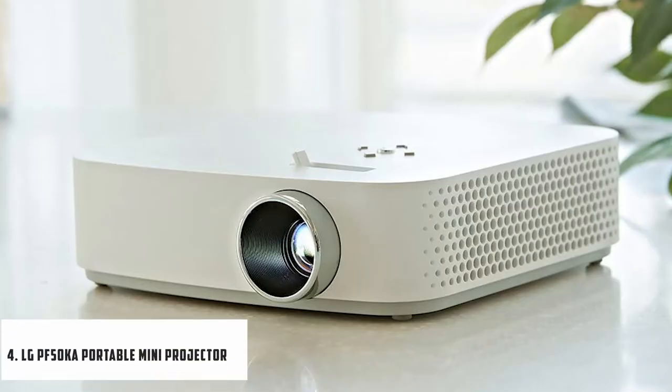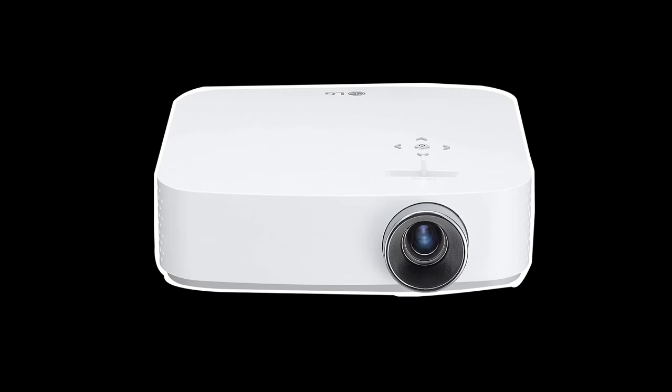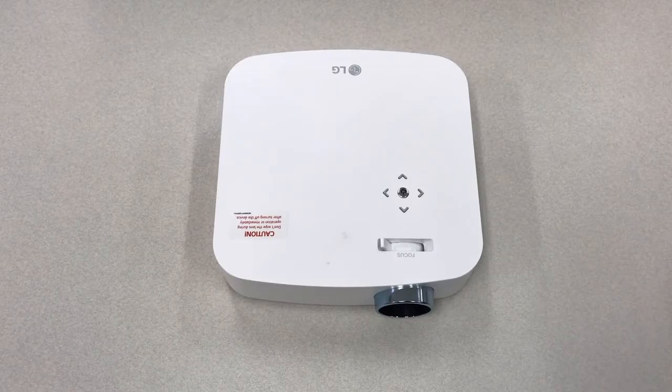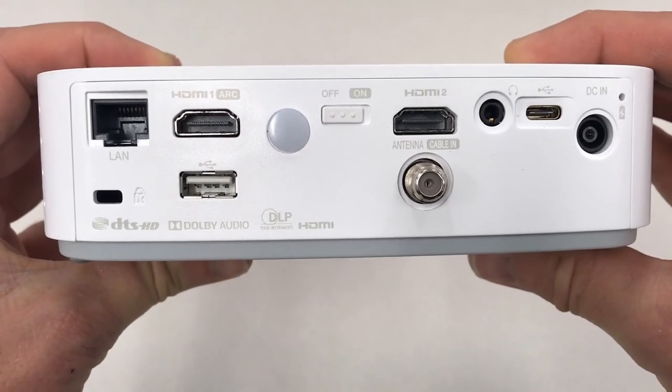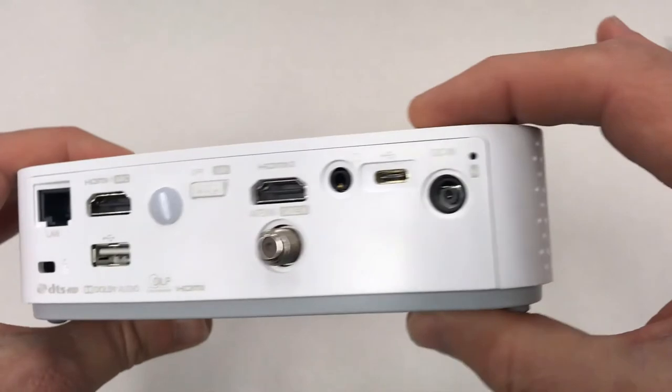At number 4, it's the LG PF50K Portable Mini Projector. It is a very powerful projector, featuring high-end specs packed into a very portable body. It offers the highest resolution on this list — Full HD 1080p — and is brighter than most portable projectors at 800 lumens. It has the most versatile connectivity options, including two HDMI inputs, one USB input, one USB Type-C port, coaxial, and an Ethernet connection. It also comes with LG Smart TV and screen share platform, and can throw a projection of up to 100 inches while maintaining 1080p resolution.